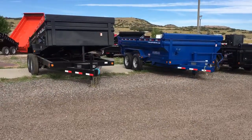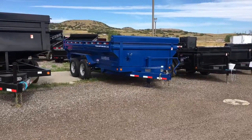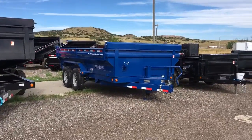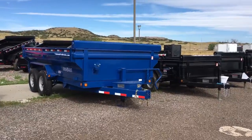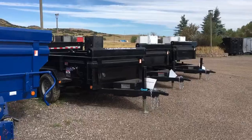We have some Load Trail 7x14 basic bumper pulls in stock. We've got some king dumps, so if you guys are looking for a little bit more volume and capacity, these king dumps are an excellent option. I've got 5x10 tandems in stock right now as well that you see right here.